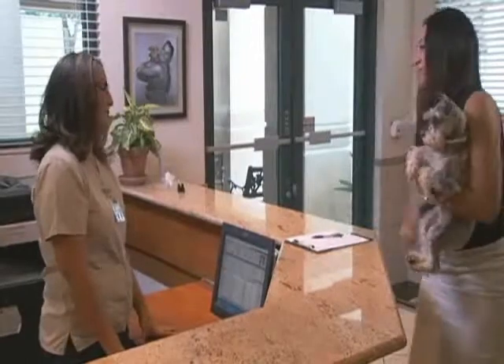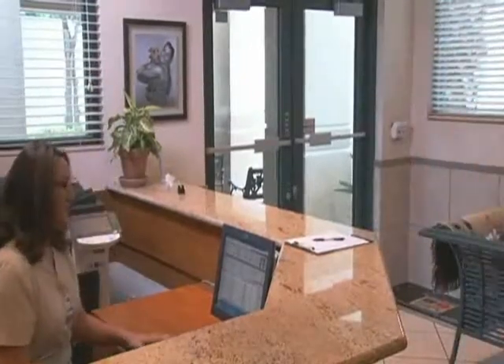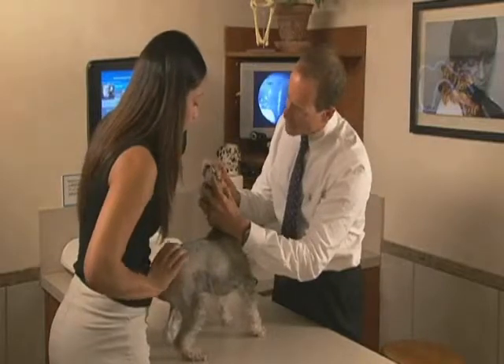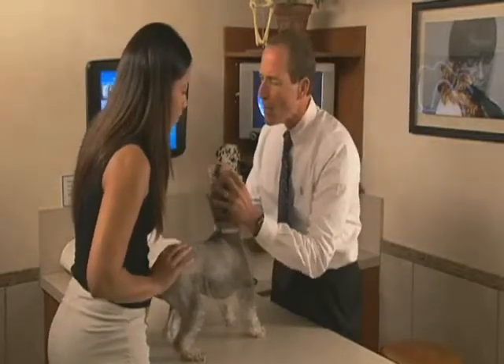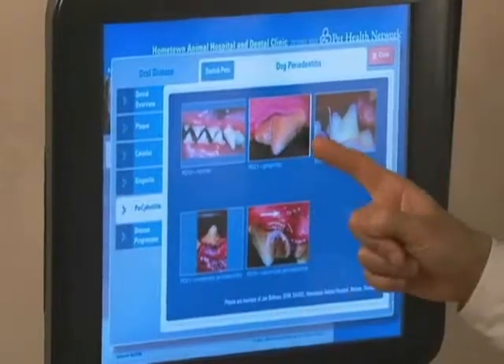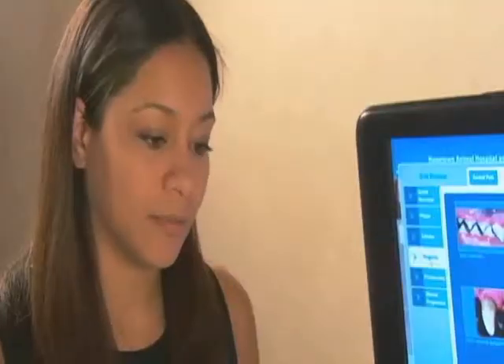Max is checked in with a receptionist and brought to the exam room with his owner. After an initial examination with the doctor or technician, Max is taken to the treatment area. A technician talks with Max's owner to explain what will be happening today, step by step, to make sure the owner understands and agrees.